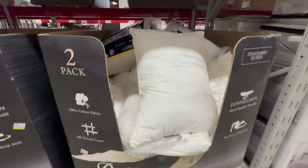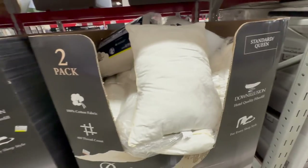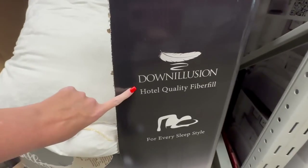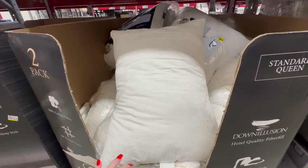Has anyone tried these pillows by Bellissimo? They really do look like hotel pillows - it's not the hotel collection, it's 'down illusion.' If I needed new pillows, this is exactly what I would be getting. You get a two-pack for $19.98 and you can't beat that.